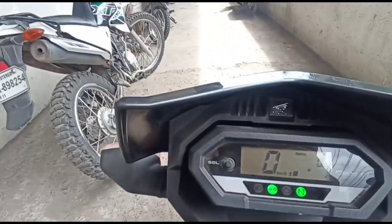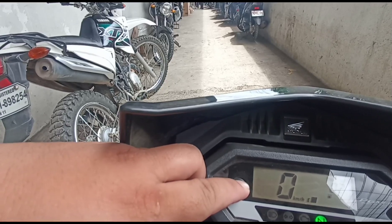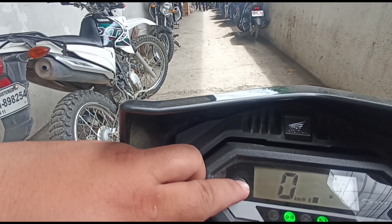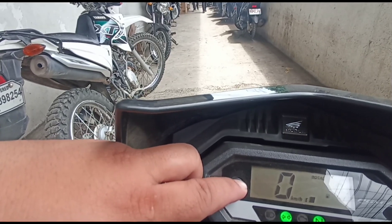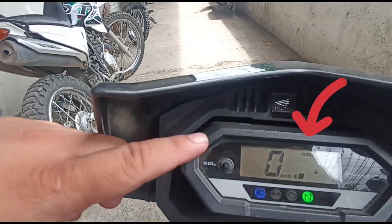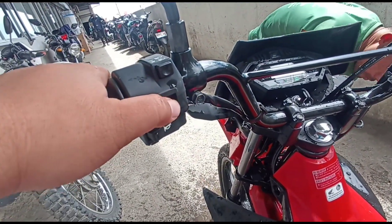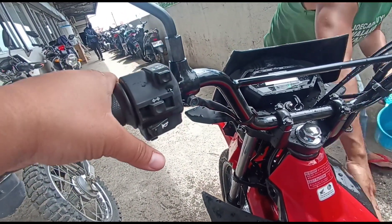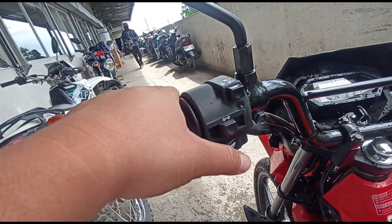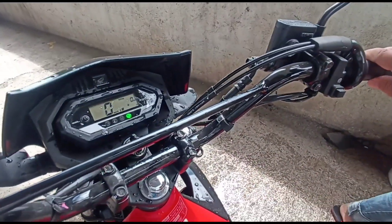Punta tayo ngayon sa kanyang digital panel board. Dito makikita ang kilometro, engine check indicator, high beam at low beam indicator. Sa kanyang left side, makikita ang turn signal left and right, high beam at low beam sa kanyang headlight. Pakinggan natin ang kanyang horn — napaka-angas. Sa right side makikita ang throttle, front brake, at fuel start.